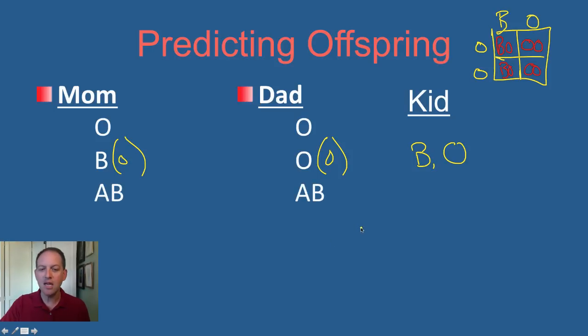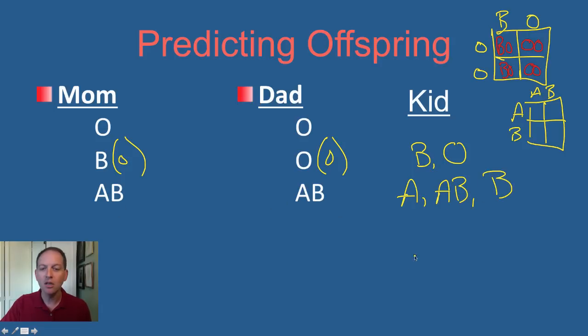What if mom is AB and dad is AB? What combinations could you get? Do a little Punnett square if you want. We could get A and A — that would be type A blood. We could get A and B — that would be AB blood. We could get two B's — that would be type B blood. Could we get O blood? No, we cannot. Anytime one parent is AB, you cannot have an O child.